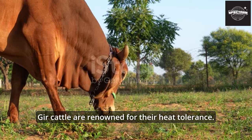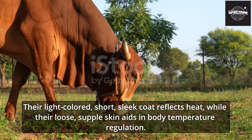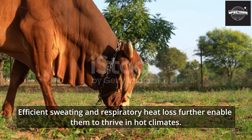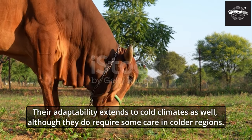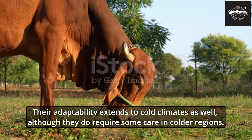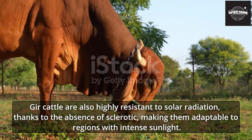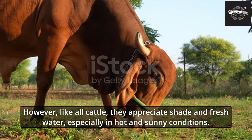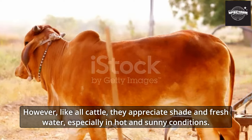Gher cattle are renowned for their heat tolerance. Their light-colored, short, sleek coat reflects heat, while their loose supple skin aids in body temperature regulation. Efficient sweating and respiratory heat loss further enable them to thrive in hot climates. Their adaptability extends to cold climates as well, although they require some care in colder regions. They are also highly resistant to solar radiation, thanks to the absence of sclerotic, making them adaptable to regions with intense sunlight. However, like all cattle, they appreciate shade and fresh water, especially in hot and sunny conditions.